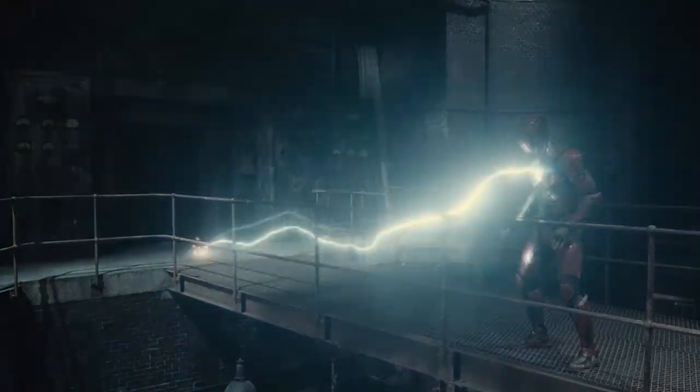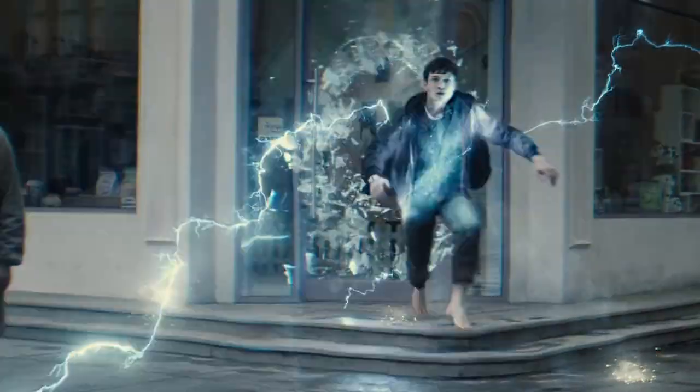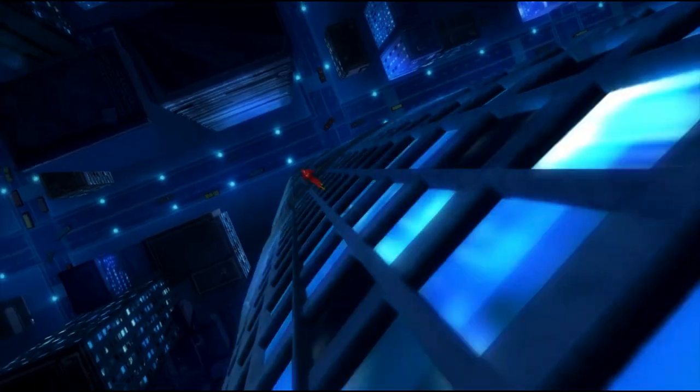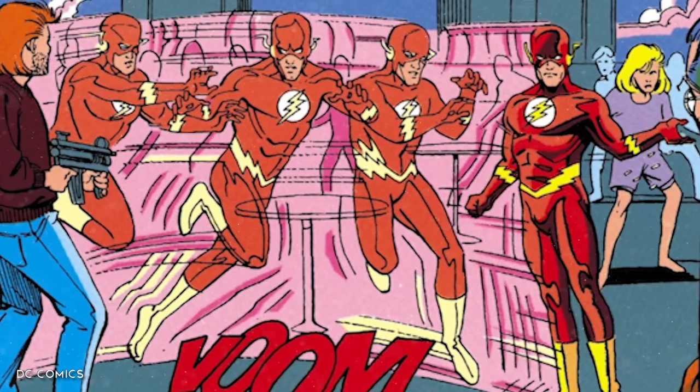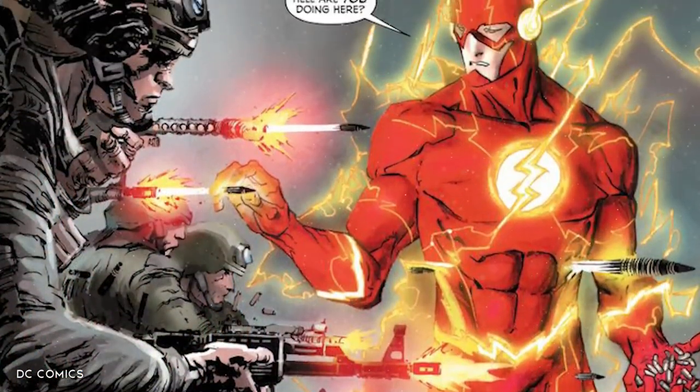They can move through solid objects. Alternatively, they can also speed up their atoms in order to allow other objects to pass through them, such as bullets, missiles, etc. Though more often than not, someone like Barry Allen just chooses to catch them out of midair, mostly as a way of showing off and intimidating his opponents.